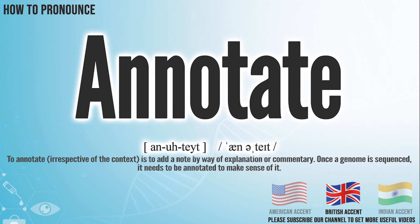In the British accent, it pronounces annotate. In the Indian accent, it pronounces annotate.